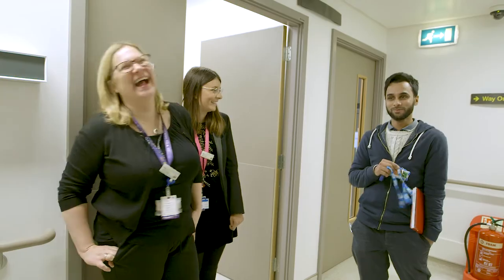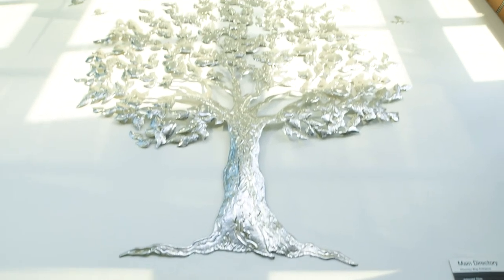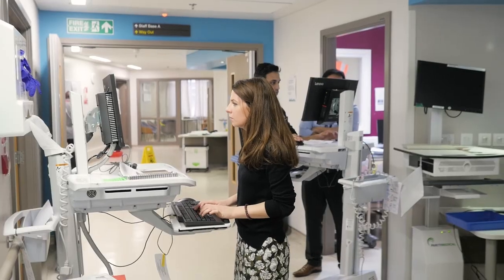Working as an IBD specialist nurse is an incredibly rewarding job. You really get to know your patients, you get to watch them through their journey, and when you manage to make a difference to people's lives, you just can't really put that into words. We need more specialist nurses because if we can give better care, we can help to promote better quality of life, and that's what we're all about.